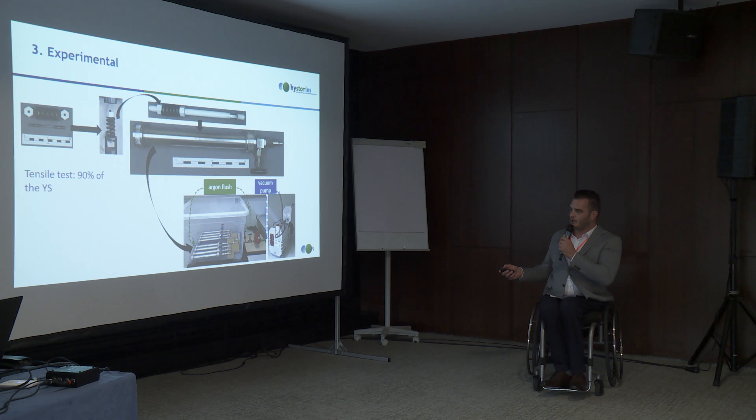For the experimental part: we stress the specimen using a compressed spring so that the specimen is under stress — we do this at 90% of the yield strength. We put the specimen together with our hydrogen sample, with Teflon parts, into the autoclave. We put them in a box, flush the box with argon, and also the autoclave, then evacuate with a vacuum pump and repeat three times to ensure we are oxygen-free.